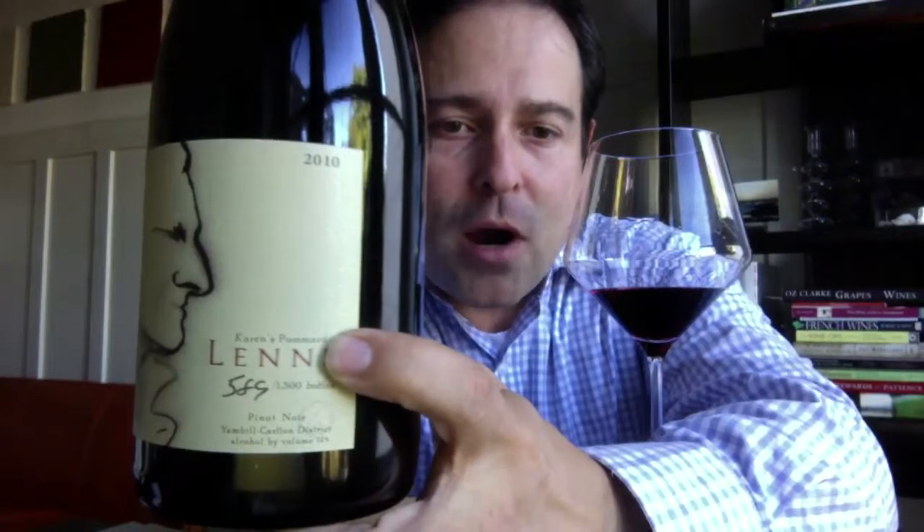This is Lene's Yamil Carlton District Karen's Pomard Pinot Noir 2010 Vintage, 14% alcohol content wine. Karen is Steve Lutz's wife, the owner of Lene, and Pomard is the clonal signature in this bottle.